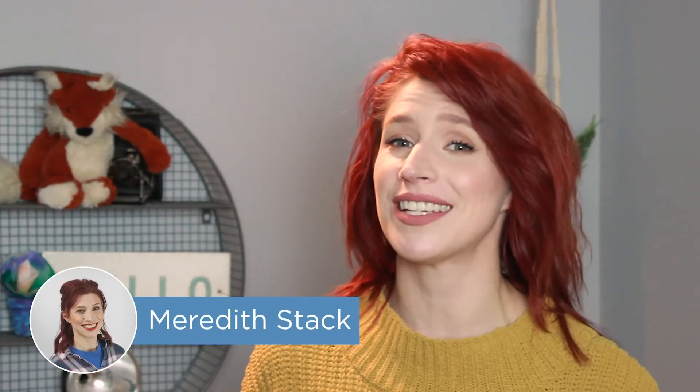Hey project managers, I'm Meredith and in this video we're providing you with a demo of Asana. But if you want to dig deeper, be sure to check out our website at project-management.com for in-depth articles, helpful tips, and info about project management software. Click the link in the description below to learn more.